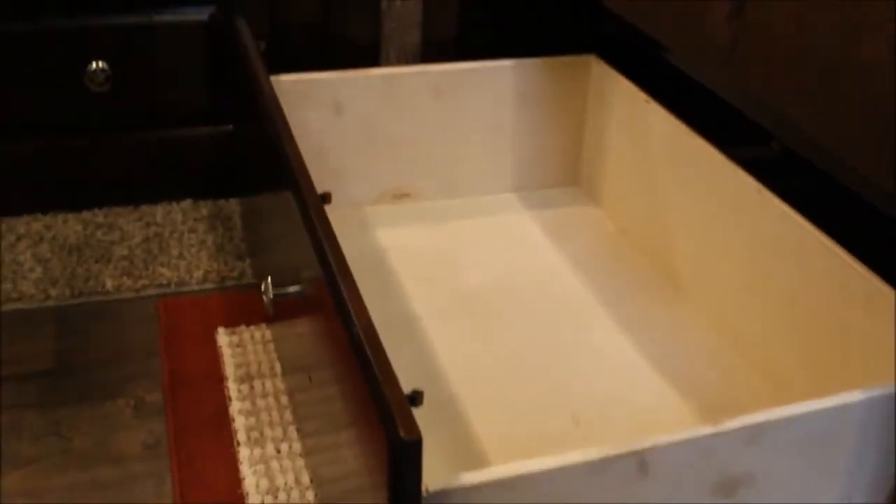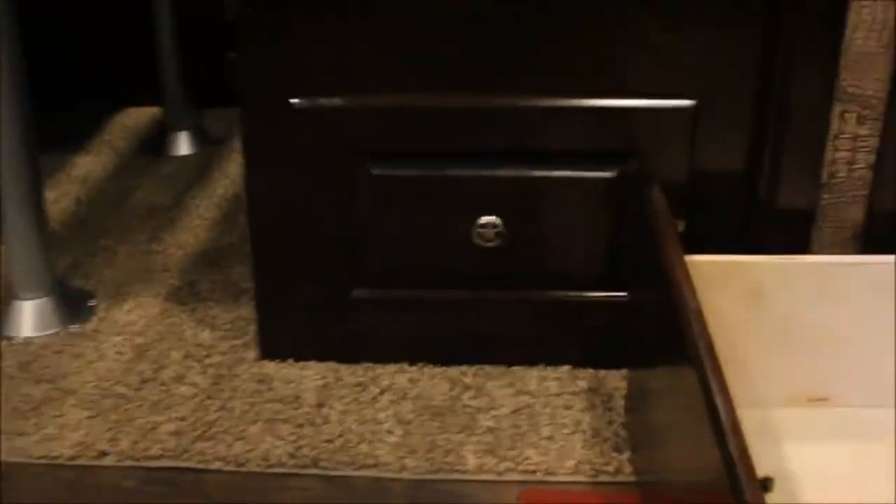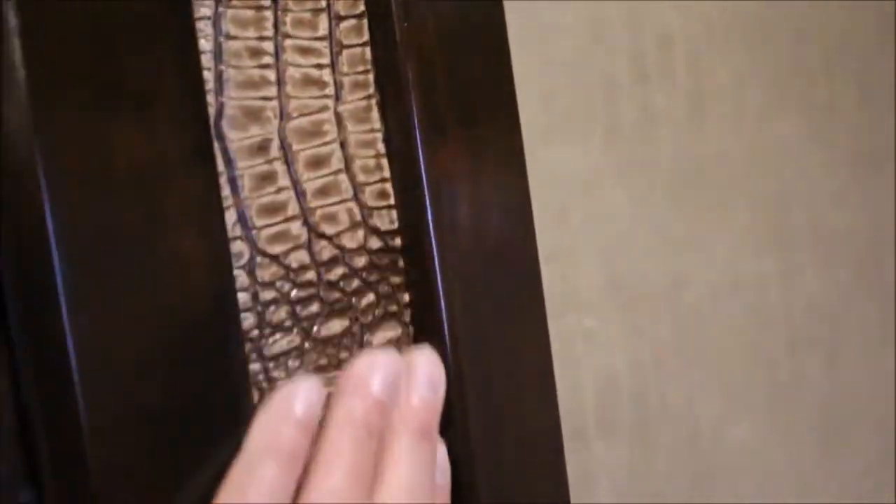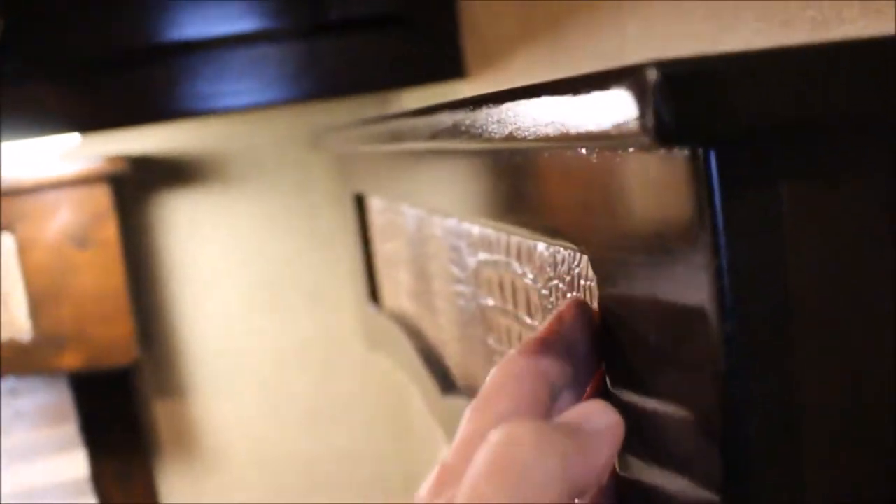All the furniture you can see here is dovetail together - none of this is just stapled together. You can see where the gator is inset - it's not wrapped, it's inset here as well. A lot of detail on this.